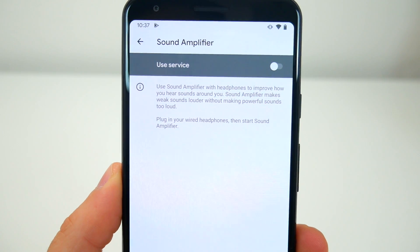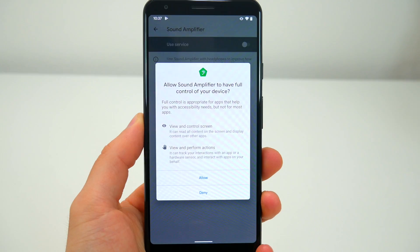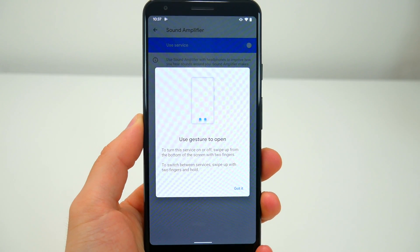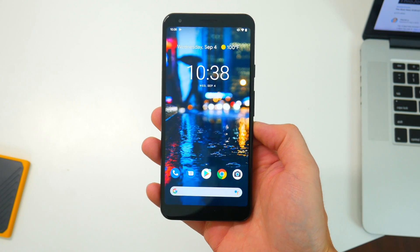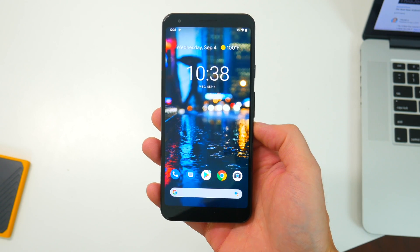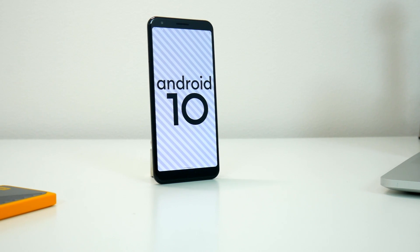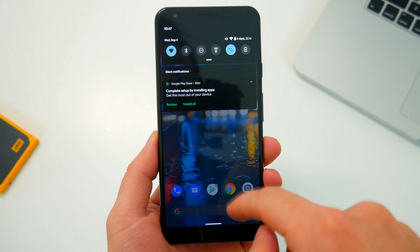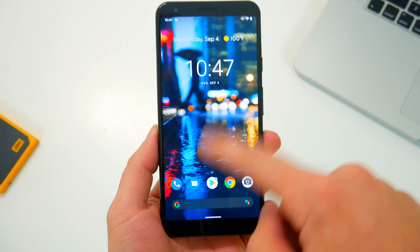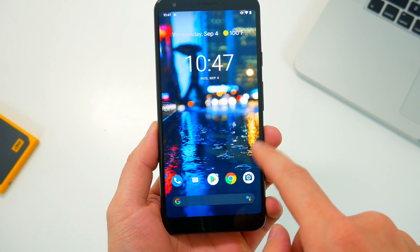There's also Sound Amplifier, which will increase the important sounds around you when you wear headphones — definitely an interesting option for folks who might be hard of hearing. Android 10 also supports bubbles, which are similar to Facebook Messenger's chat heads, where you have little circular notifications floating around the screen. There's also better support for folding phones, which will definitely be interesting to see as more and more companies head down that road in the coming months.